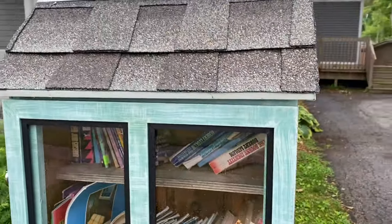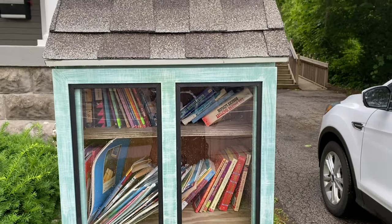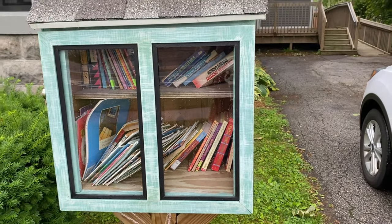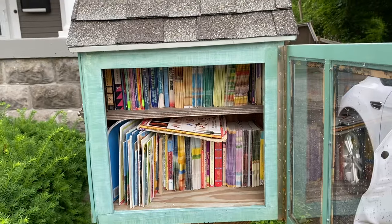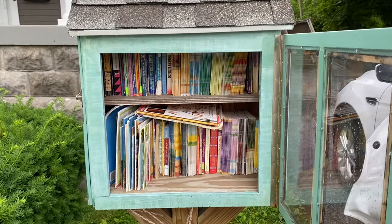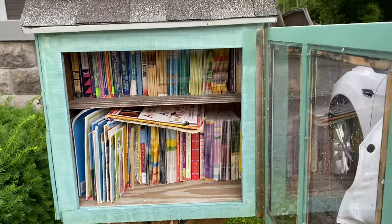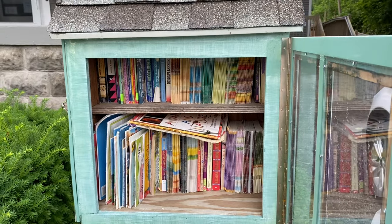Here's the next one, and this one is just at a counseling office — someone in the community decided to put this one together. So we're going to fill this one up too. Final product looks pretty good, nice and full, almost all children's books, which is fitting for this counseling office location. Perfect.